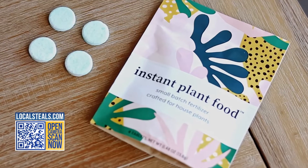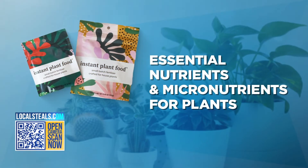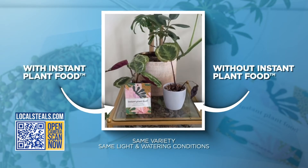Yes, I said instant plant food. These tablets right here are so easy to use. No measuring, no mixing, no mess. All you got to do is drop it in water just like that and you're all done. They contain the essential nutrients that your plant needs to stay healthy, and they also work on all different types of houseplants and can even be used to revive some plants.